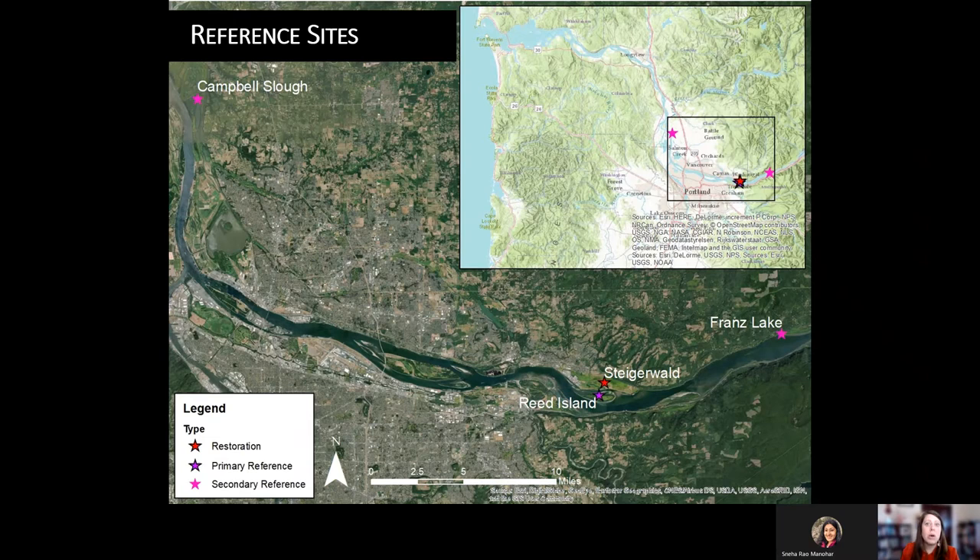For hypothesis development, we are framing our work around comparison to reference sites. We have three reference sites: Campbell Slough, which also has a pit tag array and a large historical dataset from the ecosystem monitoring program; Franz Lake, which similarly has a long monitoring history; and Reed Island, which is a very adjacent site that picks up on local Columbia River dynamics. These sites frame all our monitoring metrics for comparing restoration outcomes at Steigerwald post-restoration.